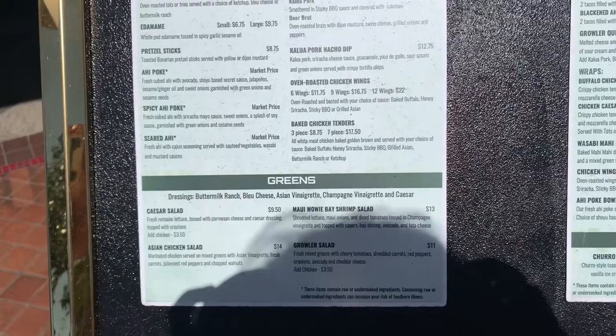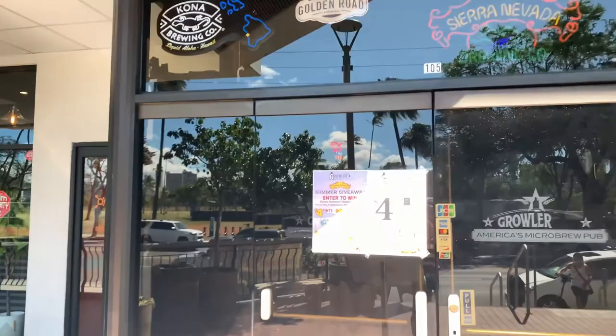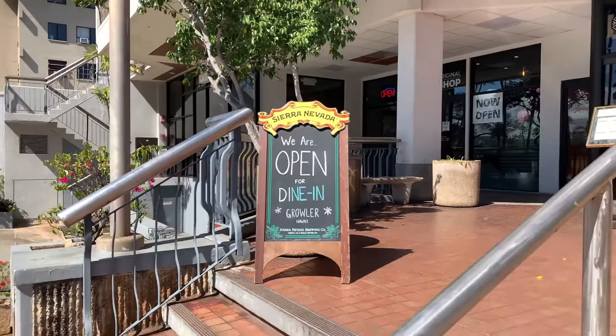Nice little sampler-type poo-poo stuff. Nice long counter, super clean water — they have a really amazing water filtration system. You can get a variety of different micro-beers, craft beers here, as well as your standards, and some tasty food. That's on the first floor. Looking up to the second floor.